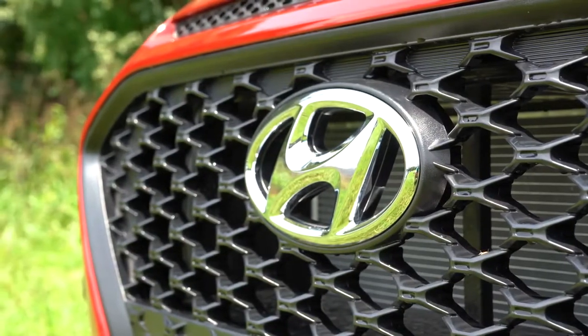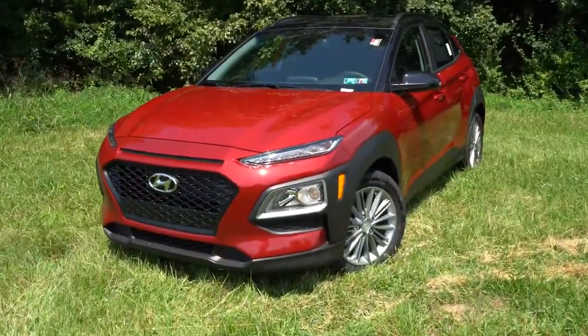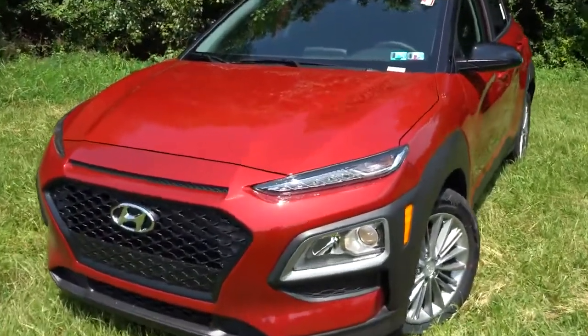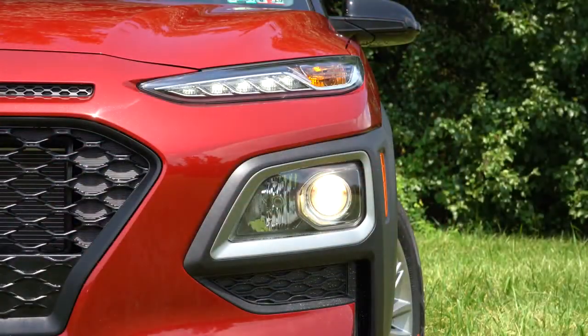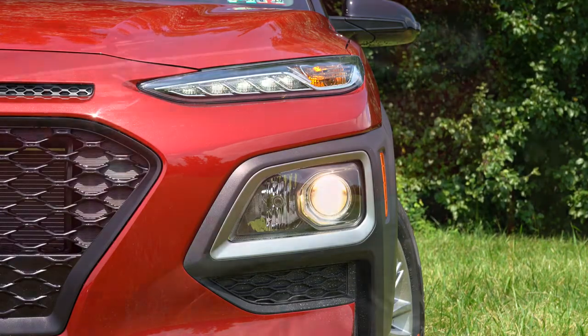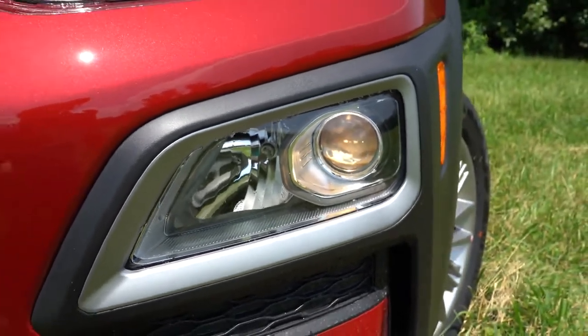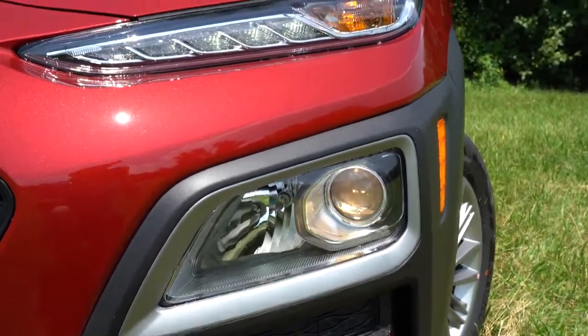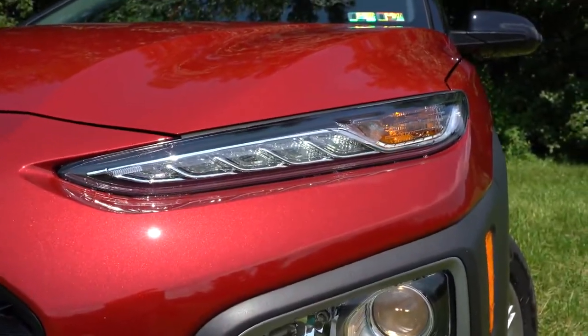Let's check out the exterior of this bi-colored 2020 Hyundai Kona. Up front you'll find projector headlights with LED daytime running lights. Interestingly, the daytime running lights are the top set of lighting, and just below that are your actual low beam and high beam headlights — a cool design element I really like.